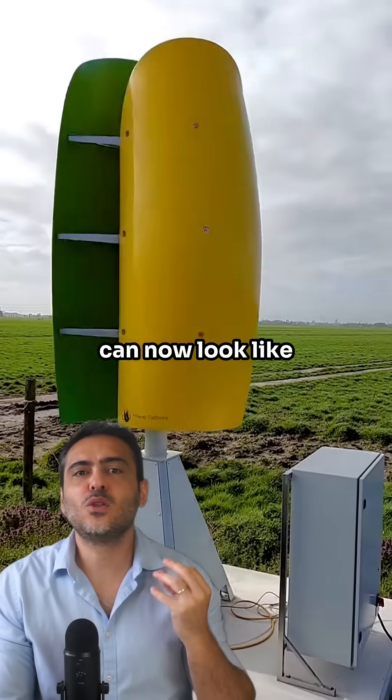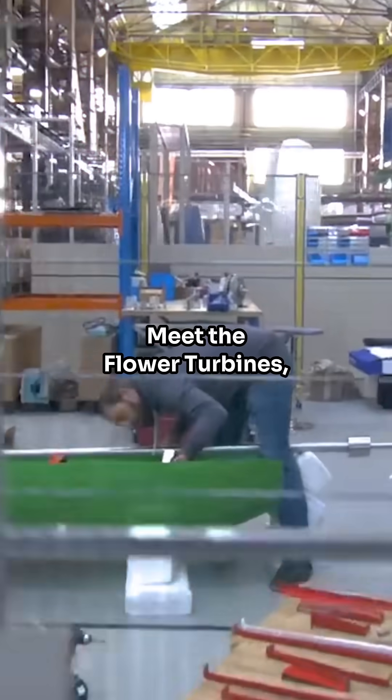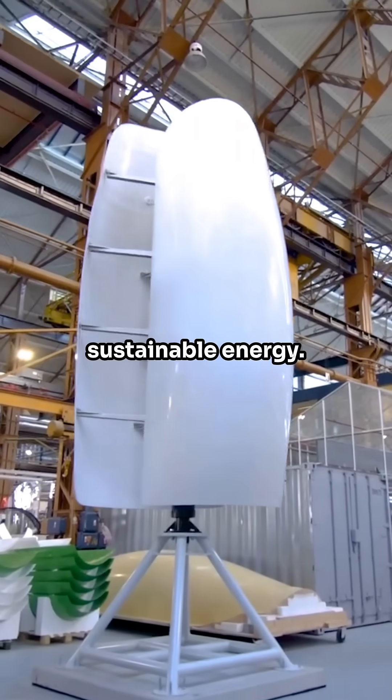Did you know that wind turbines can now look like a colorful garden of tulips? Find out how. Meet the flower turbines, a revolutionary innovation in the world of sustainable energy.